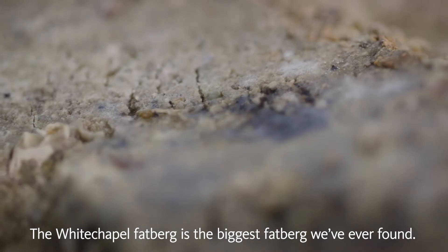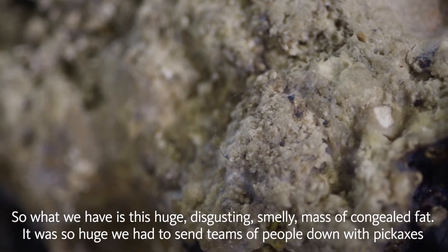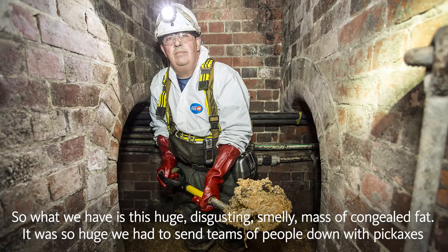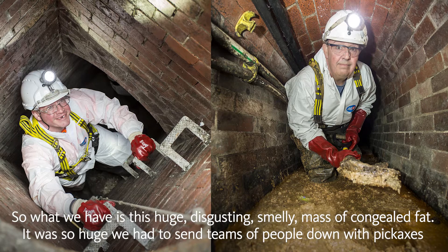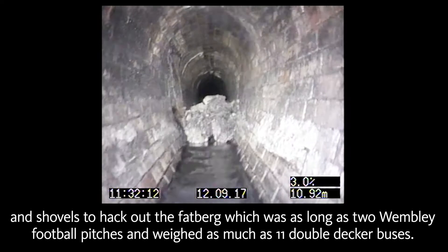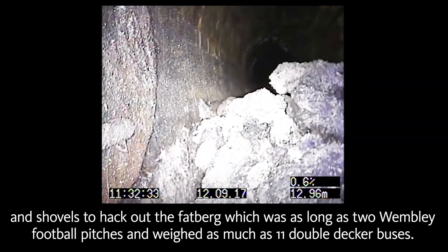The Whitechapel Fatberg is the biggest fatberg we've ever found. What we have is this huge, disgusting, smelly mass of congealed fat. It was so huge we had to send teams of people down with pickaxes and shovels to hack it out. The fatberg was as long as two Wembley football pitches and weighed as much as 11 double-decker buses.